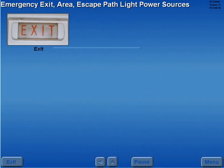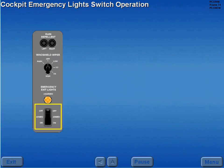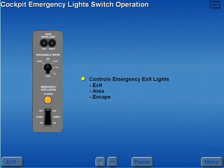The emergency exit, area, and escape path lights are powered through self-contained battery packs, charged by the aircraft electrical system. The cockpit emergency light switch controls emergency exit, area, and escape path lights. In the armed position, lights illuminate automatically if essential AC power is lost.